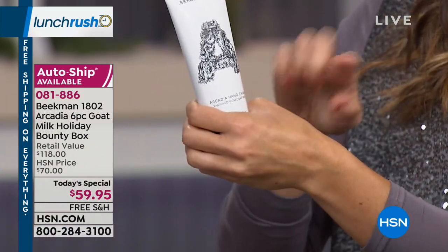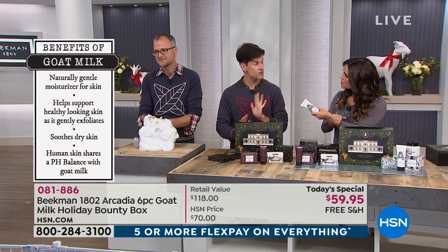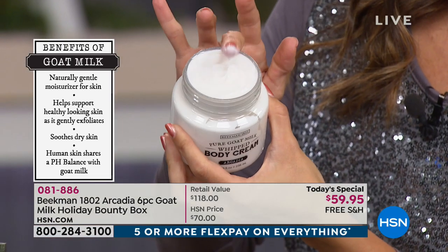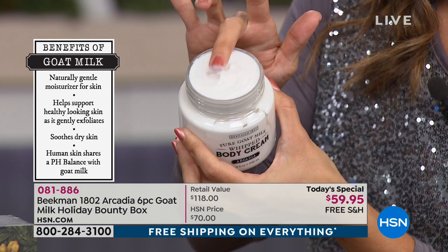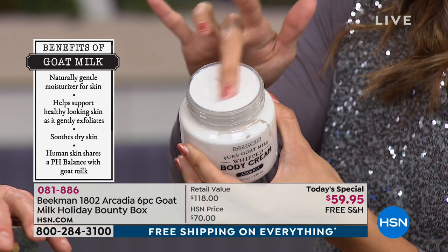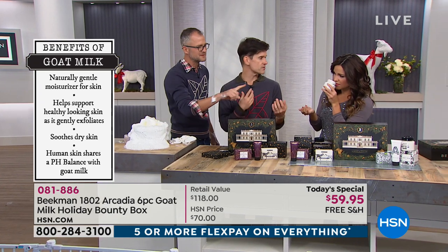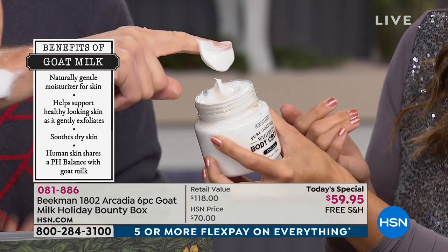Why does goat milk matter in products? When used in bar soap, goat milk has the same pH as human skin, so it doesn't strip the skin's pH when cleansing. In the whipped body cream or hand lotion, your skin literally drinks it in. Most hand lotions — even expensive luxury ones — put natural botanicals in a base of mineral oil, which is petroleum. Oil poured on water just sits on the surface, but goat milk disperses through. So when you put argan oil, shea butter, goji berry, and milk thistle in a goat milk base, your skin can actually absorb all those natural botanicals.